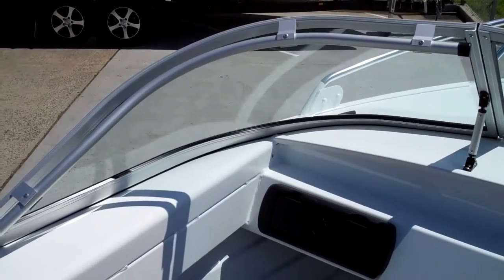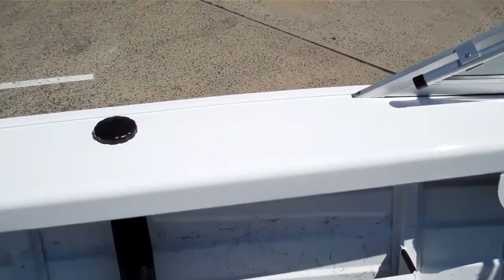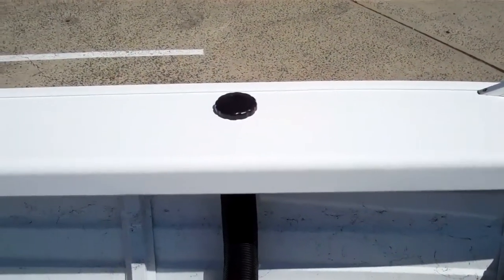I can tell you those handrails are very, very handy to have. Still with the nice big wide gunnels on this one — we made sure we had those added. You wouldn't have a boat now without big wide gunnels. Once you've had them, you wouldn't go back.